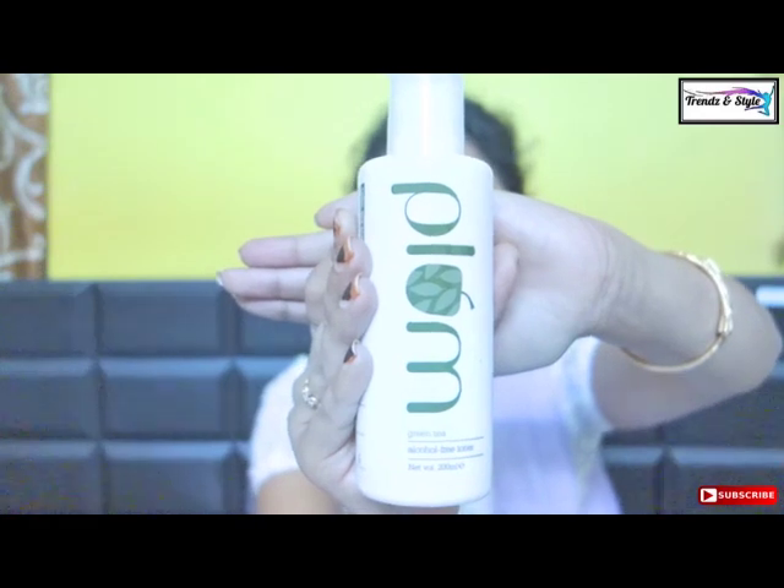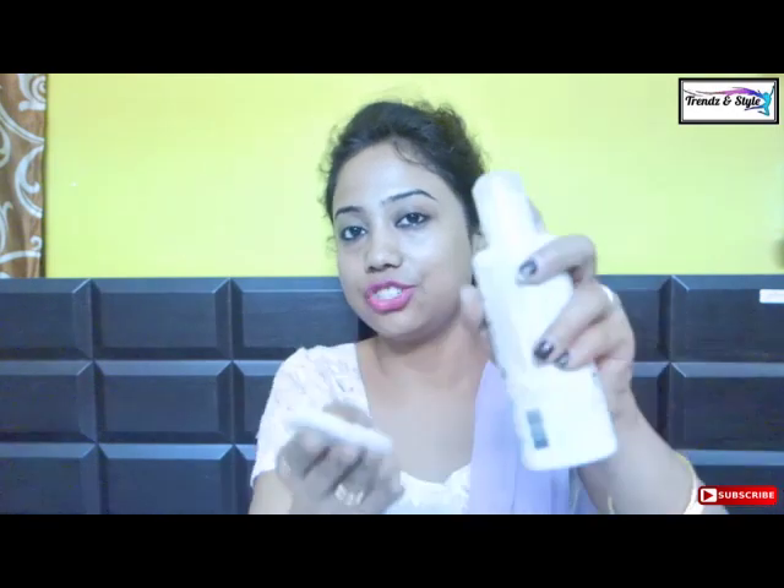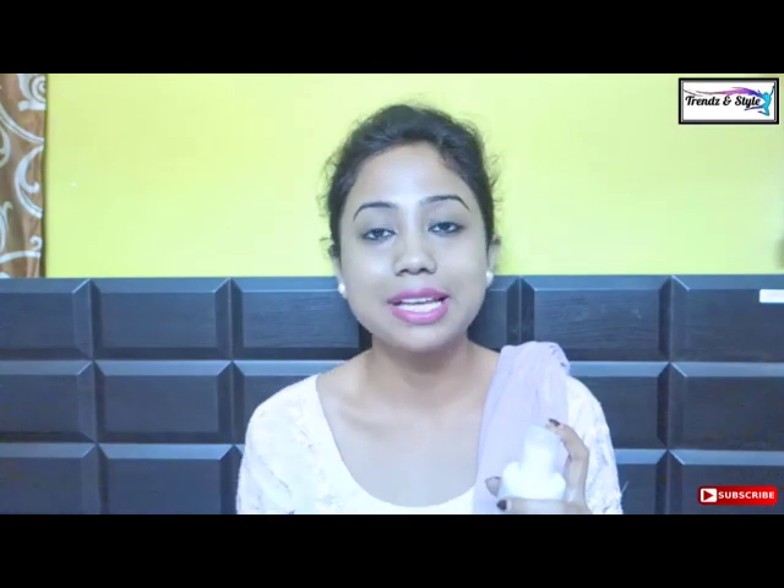My next pick is Plum Green Tea Alcohol-Free Toner. Plum is a chemical-free, paraben-free brand and I'm a great fan because whatever it claims, it does the same job. The green tea range is meant for oily to combination skin prone to pimples. It is alcohol-free and non-comedogenic. 200 ml costs 390 rupees. Take a cotton pad, spray the toner on it, and wipe your face after washing. I used it during active acne and it worked very well.